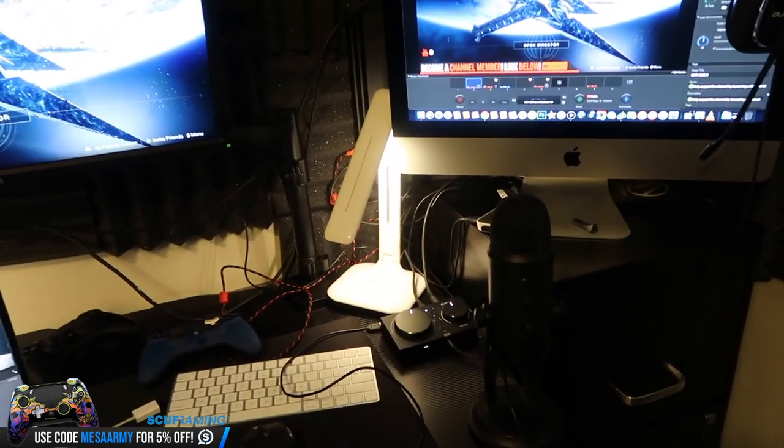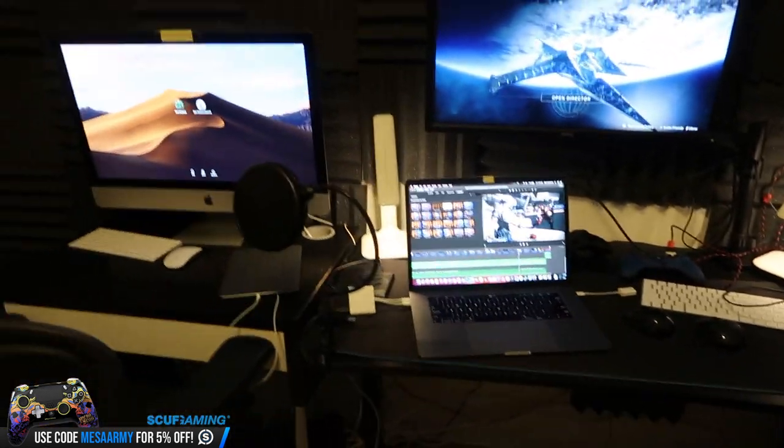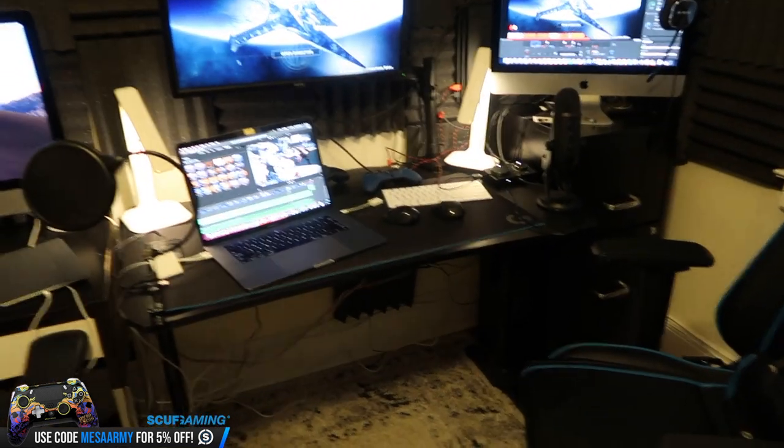Got these lights off Amazon. I just think they look cool. If you haven't noticed in a lot of my streams and videos, when I am on Facecam, the lights are off. I hate overhead lighting — I just like to be lit up by low lights.